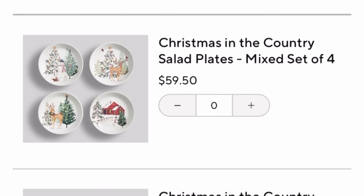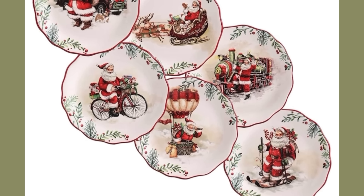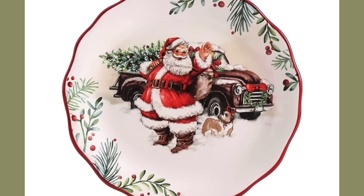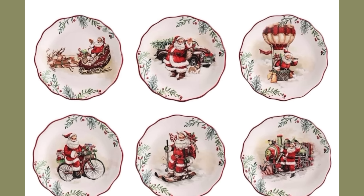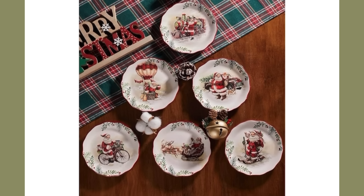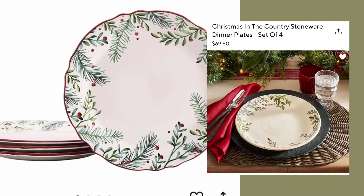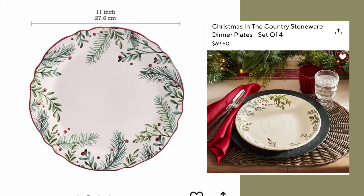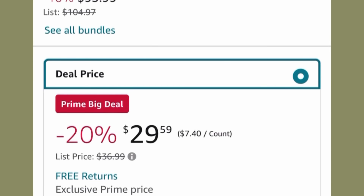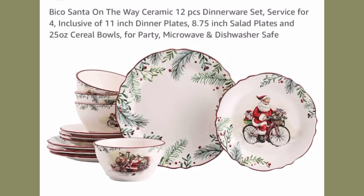Let's see what we can find over on Amazon. I found something I think is even cuter — it depicts Santa Claus and how he's getting places, and I think that's so clever. This is a set of six salad plates, on Amazon's Prime Big Deal Day event, and the price is $25.59. Here are the matching dinner plates — on the right the Pottery Barn set for $69.50, and on the left the Amazon set at the Prime Big Deal price of $29.59. Or you can get the whole set for $93.99.